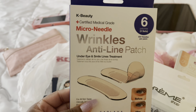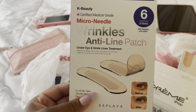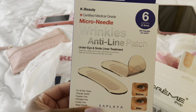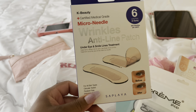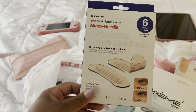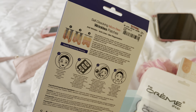I also got these micro-needle anti-line patches for your under eyes or smile lines. I used a similar product in the past — I forgot what brand — but I really liked them, so I decided to get these. These were $3.99.